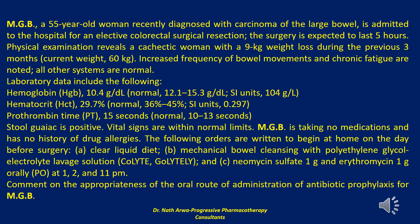The next question reads: MGB, a 55-year-old woman recently diagnosed with carcinoma of the large bowel, is admitted to the hospital for an elective colorectal surgical resection; the surgery is expected to last five hours. Physical examination reveals a cachectic woman with a 9 kg weight loss during the previous three months. Her current weight is 60 kg. Increased frequency of bowel movements and chronic fatigue are noted. All other systems are normal.